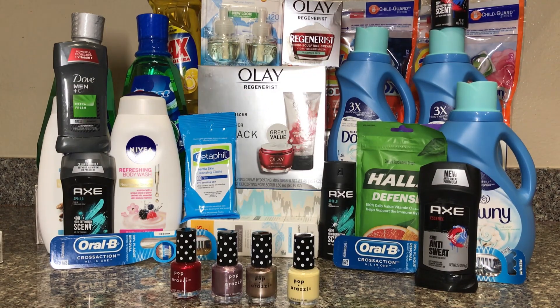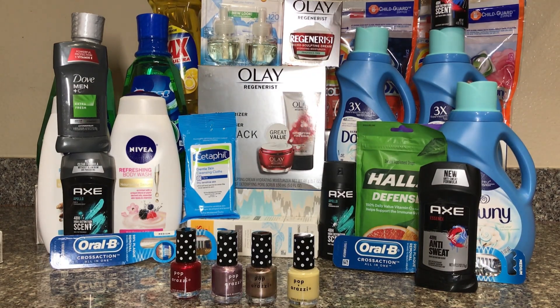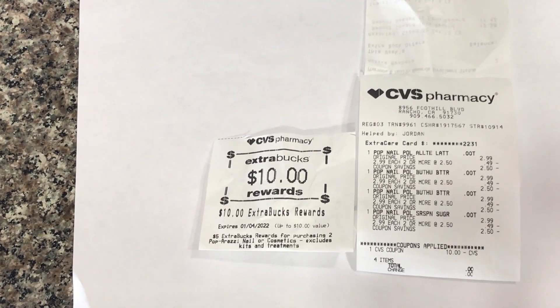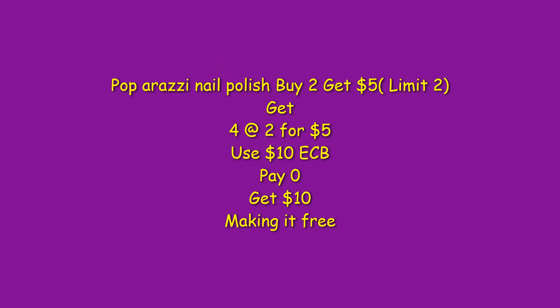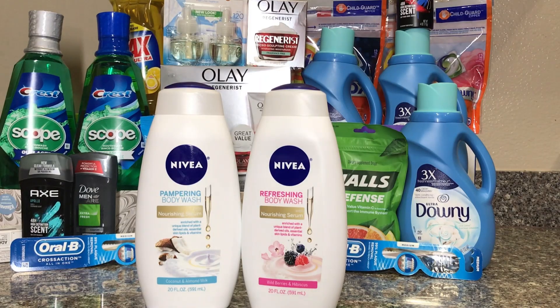I'll start with a very simple deal. Paparazzi this week is buy two, get $5 back, and it's two for $5, limit of two. So I picked up four, paid $10, and I got $10 back. As you can see, I paid $10 with ExtraCare Bucks, nothing out of pocket, and I got $10 ExtraCare Bucks back, making the whole item free.